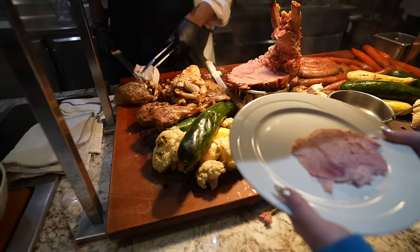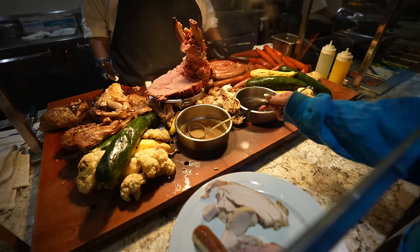I'll also try the roasted turkey and the sweet Italian sausage from the carving station.